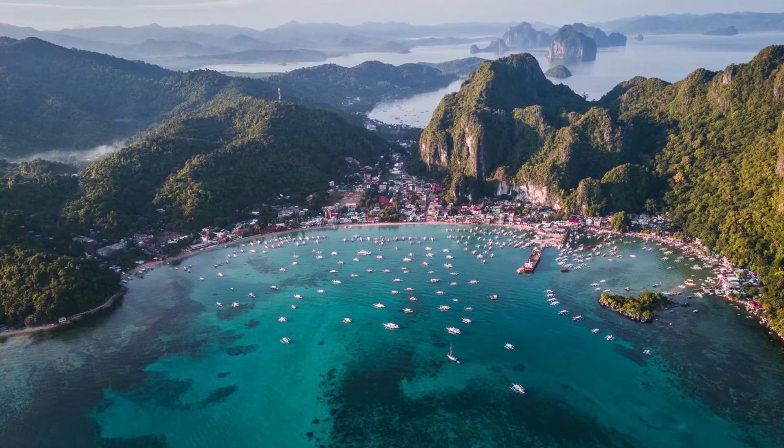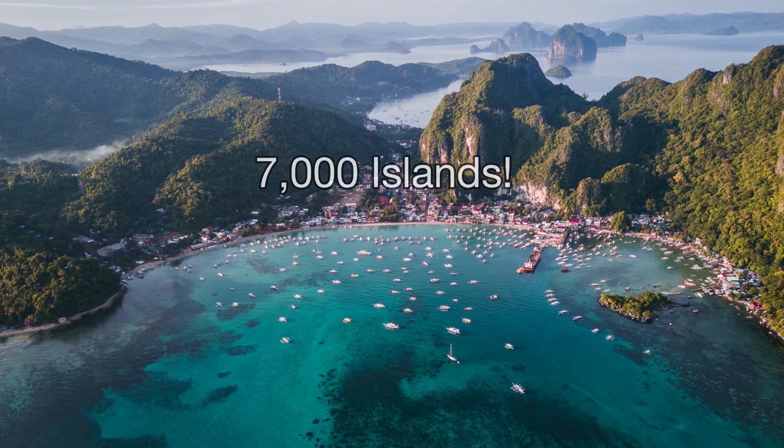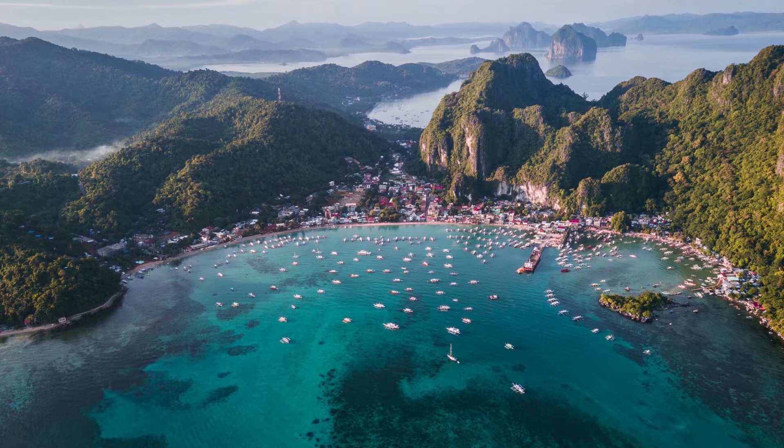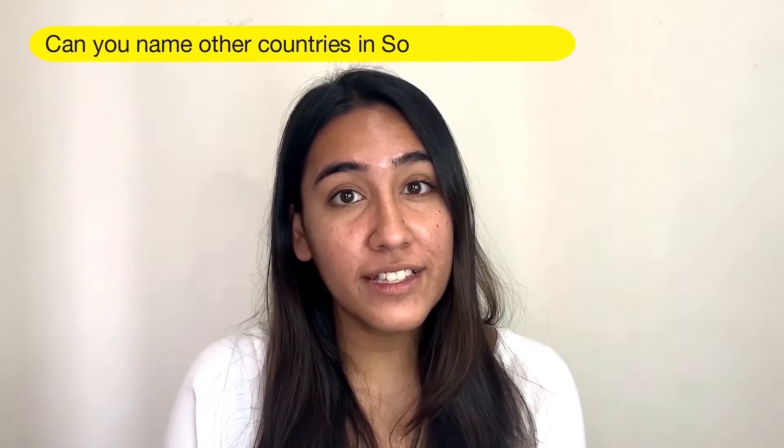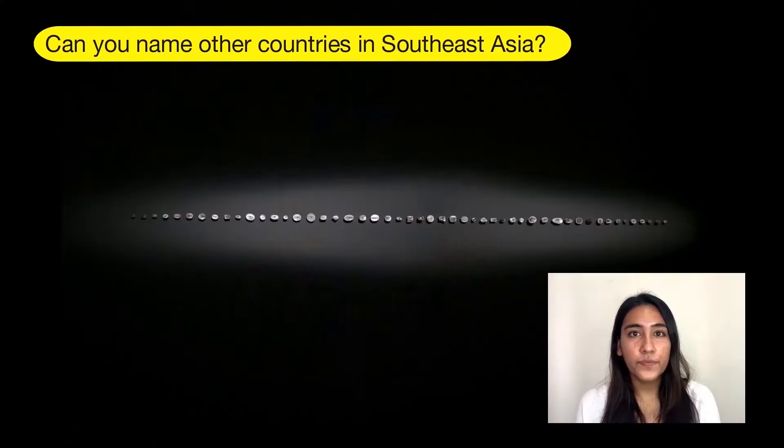Are you ready? Let's go! The artwork we will explore is called Karagatan or the Breath of Oceans by artist Gregory Halili, who is from the Philippines. Did you know that the Philippines is made out of 7,000 islands? Did you also know that both Singapore and the Philippines are part of Southeast Asia? Can you name other countries in Southeast Asia?